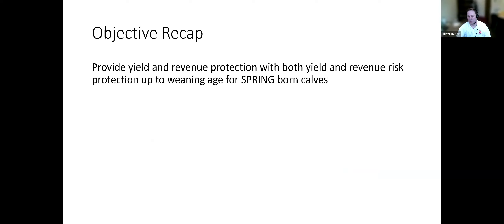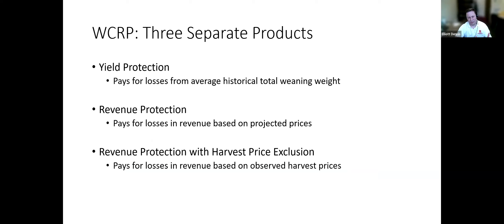Weaned Calf Risk Protection can be used as yield protection against weaning weight or as revenue protection. It's only for up to weaning age, and it's for calves born in the springtime — fall calves would not be eligible. There are three different products, though two are pretty similar. Yield protection is a function of total weaning weight — if animals die, that's counted as a reduction in weaning weight. Revenue protection combines harvest price with total weaning weight. And then there's revenue protection with harvest price exclusion.